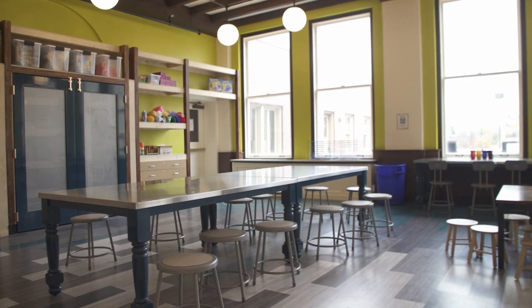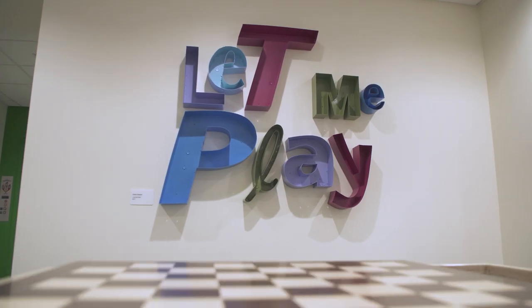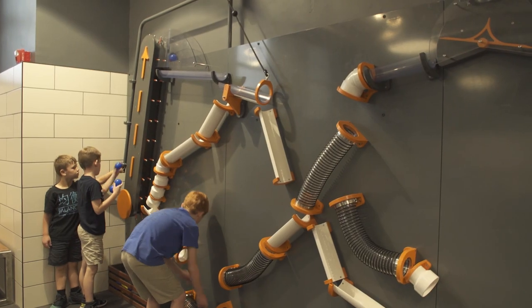I was given a blank slate of this huge building. When everyone walks in, they see the big sign that says 'Let Me Play,' and it really is to remind everyone how important play is to young children.